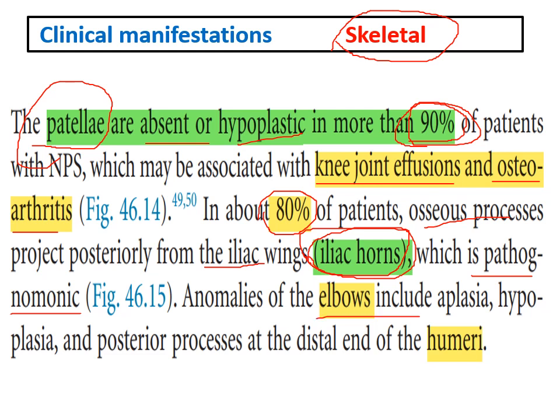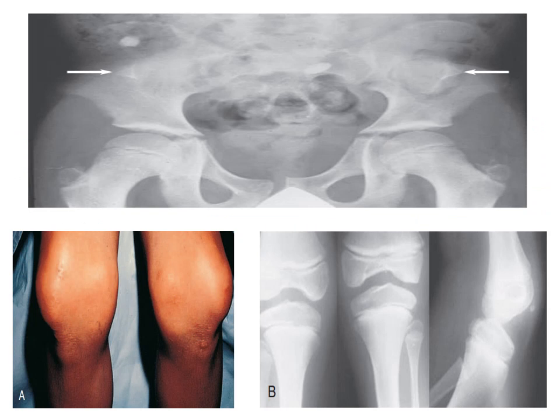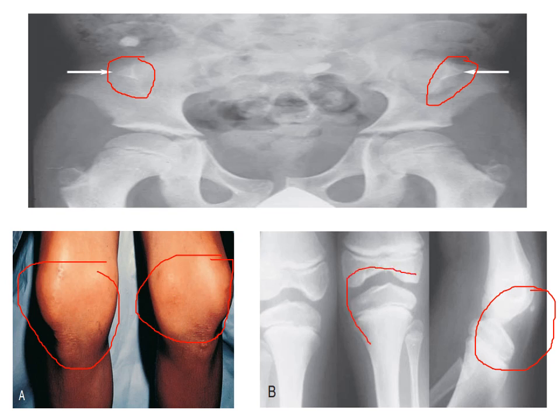The elbows can also be hypoplastic with some posterior processes from the humerus. The most characteristic features to remember are: patellae are absent or hypoplastic leading to knee joint effusion and osteoarthritis, and the pathognomonic iliac horns. On X-ray, the white arrows show the iliac horns. Below, you can see knee effusion, and here there is absence of the patella.